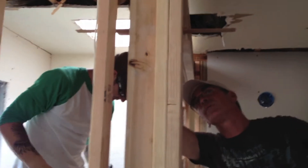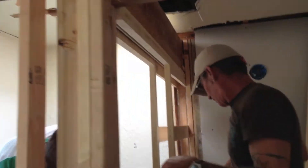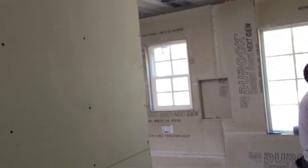Here's the foreman of the project, Ryan. Anything to say to the fans? Get to work. This is the master bath — it's in shambles right now.